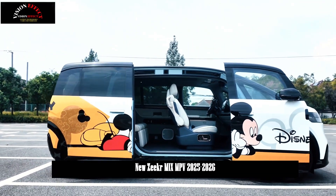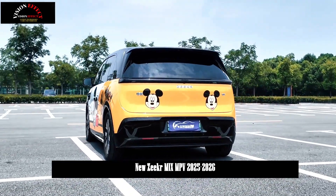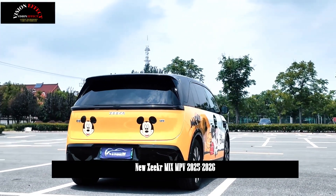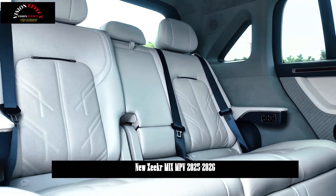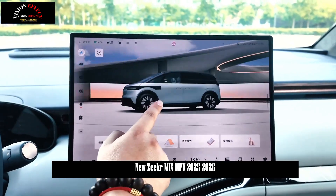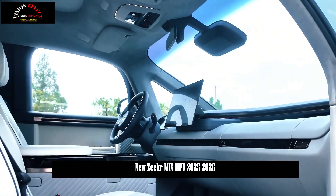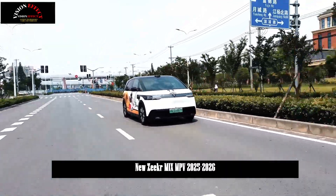The newly added Front Vehicle Skid Warning (FVSW) effectively reduces accidents caused by the vehicle ahead skidding. Accelerator Pedal Misstep Prevention (ACPE) provides timely warnings and reduces the risk of accidentally pressing the accelerator pedal by inhibiting acceleration. The Wheel Scratch Prevention (AWW) system prevents wheel scratches and eliminates the fear of curbs. Lateral Low Speed Emergency Braking (PEB) stops the vehicle by applying the brakes when an obstacle is detected on the side of the vehicle.